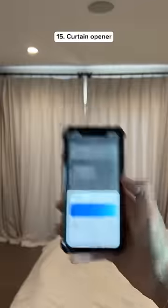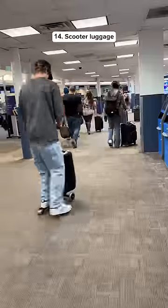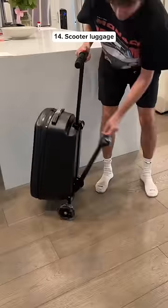Random Amazon Finds. This gadget opens your curtains at the push of a button and you can set a schedule so it does it at a certain time. This luggage has a built-in scooter so you can get around the airport quickly and it folds up to save space.